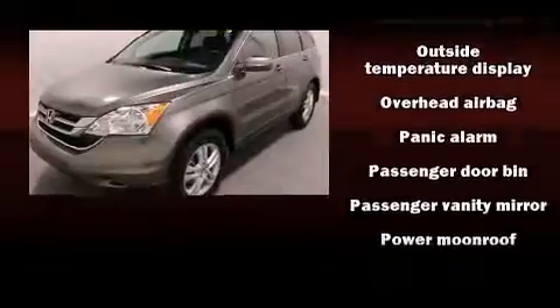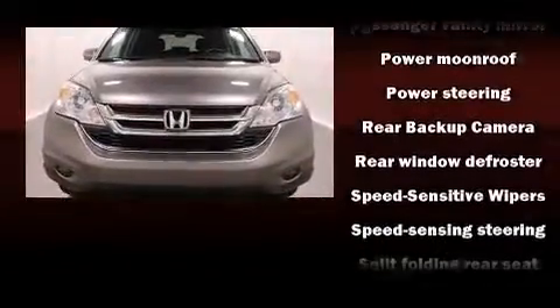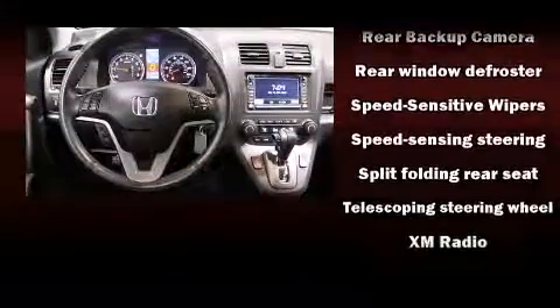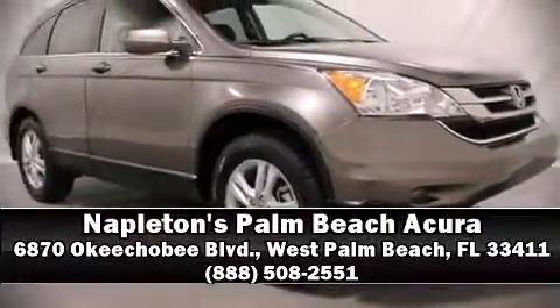Additional safety features include brake assist, anti-whiplash front head restraints, ignition disabling, and four-wheel disc brakes with ABS. Our sales staff will help you find the vehicle that you've been searching for — stop by our dealership or give us a call for more information.